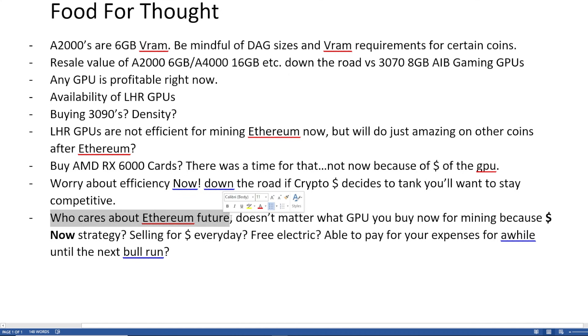Next one: who cares about Ethereum's future? It doesn't matter what GPU you buy now for mining, because the profit-now strategy — are you selling every day? Like every GPU right now is profitable. If you're selling every day and getting that profit fiat out, then great — you're making money. Your strategy is to get your money back as soon as possible and maybe just get that residual passive income. You're not holding long term, because you just want to make that money now versus the potential to make more by hodling the coin. That's just a strategy — not financial advice.